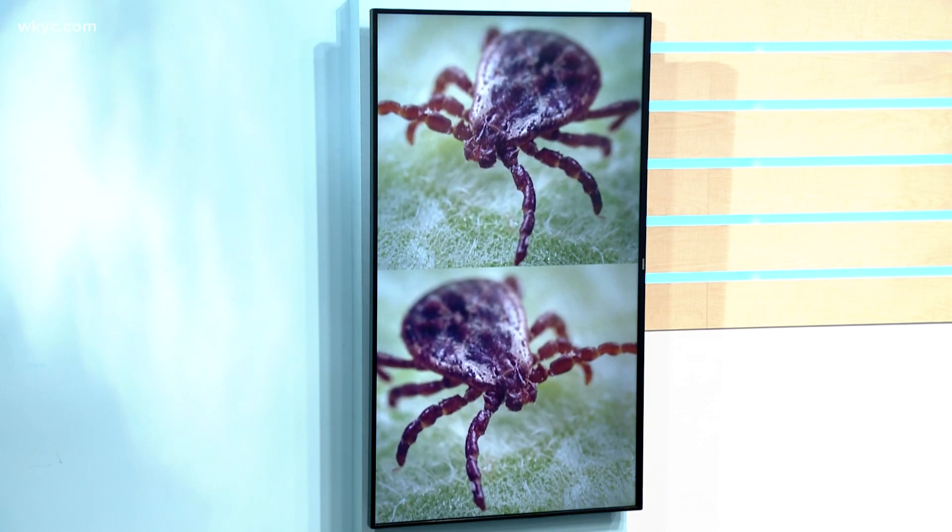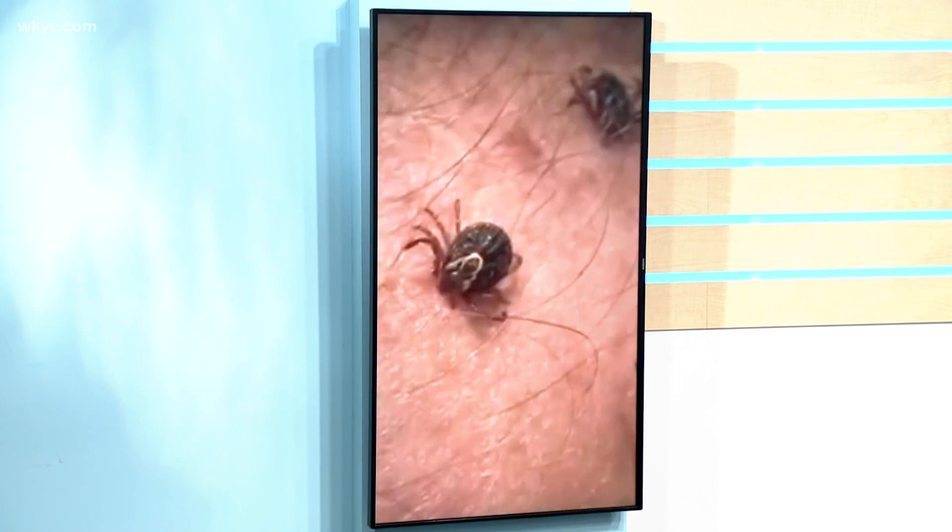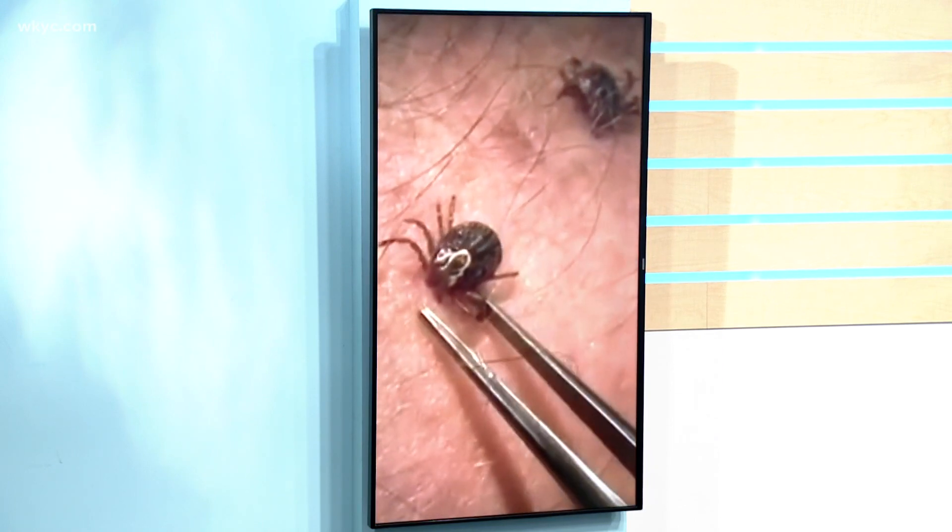A warning tonight if you enjoy the great outdoors and especially the warmer weather: it looks like 2021 is going to be a banner year for ticks. The creepy little guys are active all year, and as the temperature goes up so does their activity and their appetite. Photojournalist Carl Bechtel gives us information on how to protect ourselves and our pets from ticks.